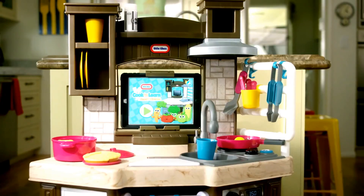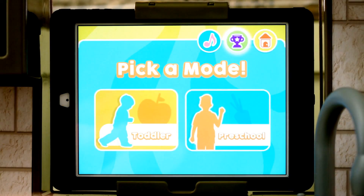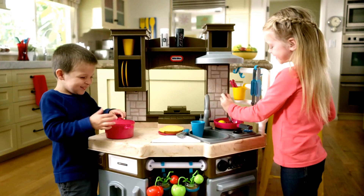Designed to grow with your child from two on up, the Little Tykes Cook & Learn Smart Kitchen app has both toddler and preschool modes and has space for multiple children to play.